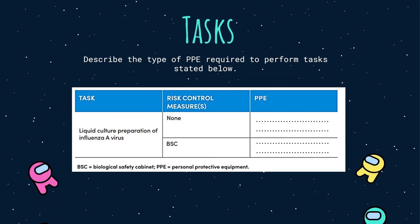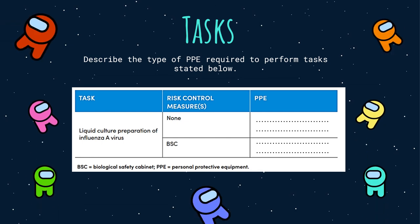Here is an exercise: please describe the type of PPE required to perform the task stated below. You are working with liquid culture preparation of influenza A virus. For the risk control measures, you have two options — the first with no risk control measures, and the second with a biological safety cabinet, or BSC, as a risk control measure. Please fill out what kind of PPE you need for both situations.